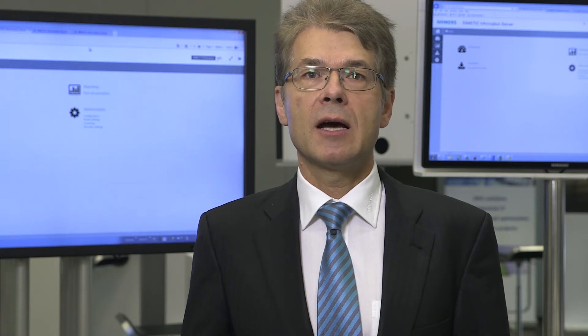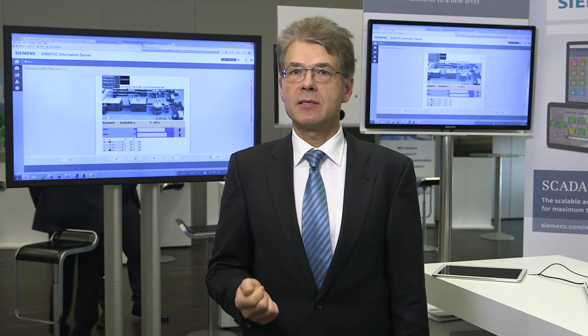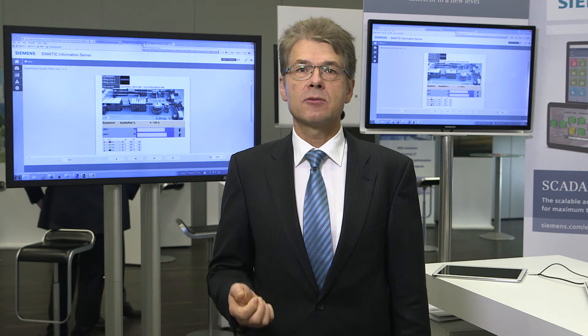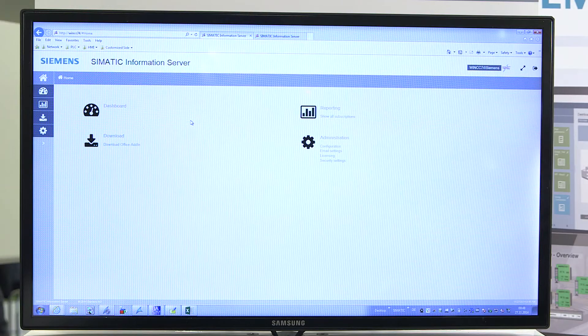During operation, the focus is on efficient tools for archiving, analysis and reporting. For the traceability of all production steps, the Simatic process historian archives data from any number of WinCC systems.